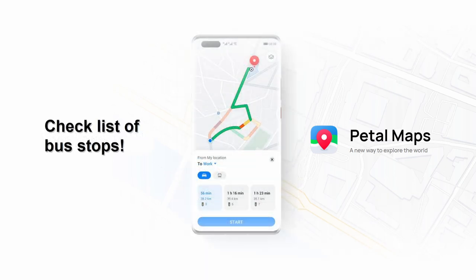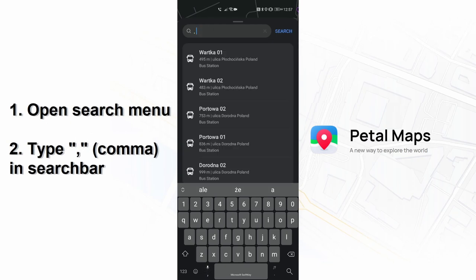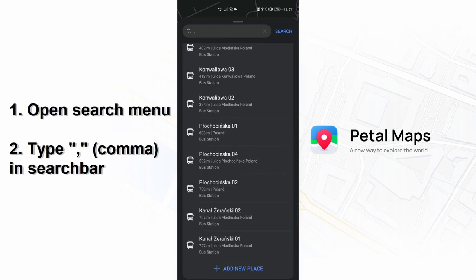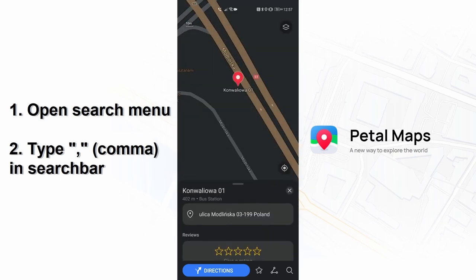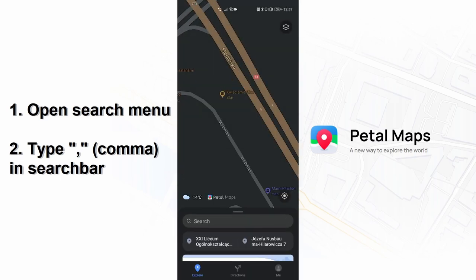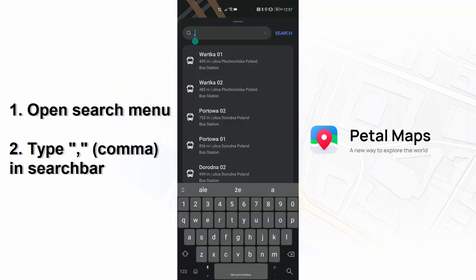The next funny trick I will show you is a way to check the list of bus stops around your region. It is not perfect and quite weird to be honest, but let's see. You only have to enter the search menu and type a single comma into the search bar. Now a list of only bus stops appears and you can browse through them. I found it totally by accident, just misclicking something on my keyboard. For me it is quite funny but also can be kind of useful.